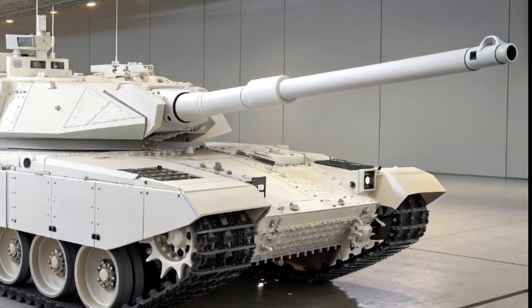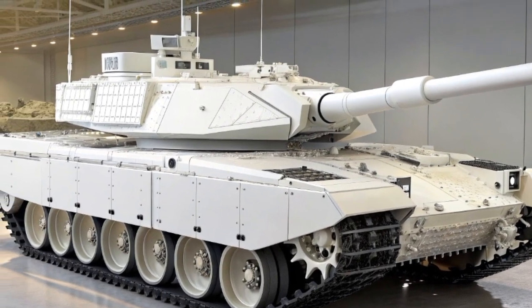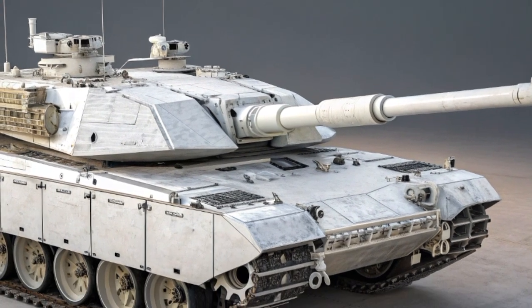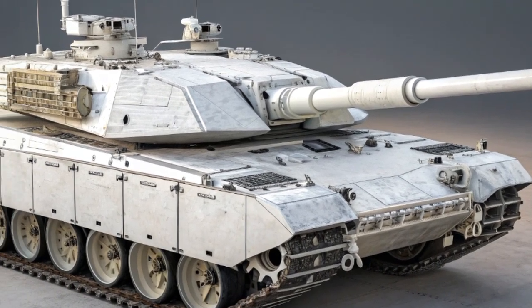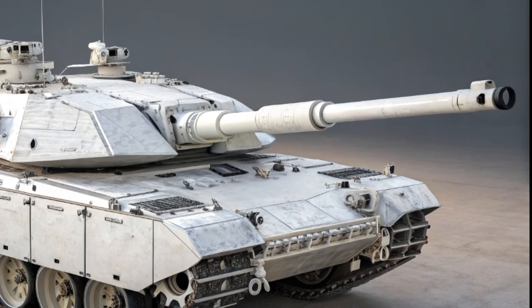Mobility is another key factor. While the Challenger 2 was sometimes criticized for its weight and slower speed compared to rivals, the Challenger 3 addresses this with a new, more powerful engine and upgraded suspension systems. The improved mobility allows it to keep pace with NATO allies and maneuver effectively across varied terrain, from European plains to urban combat zones.